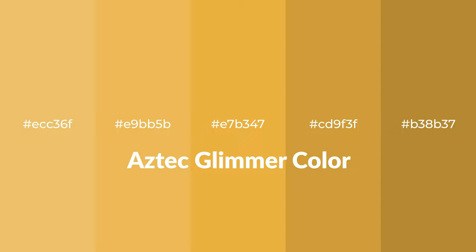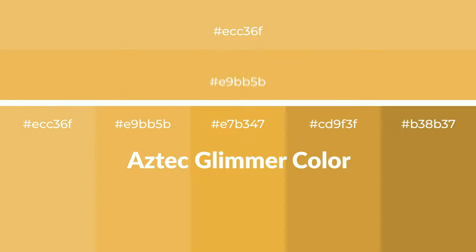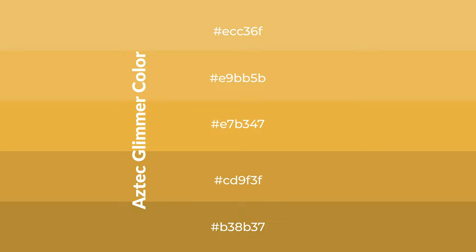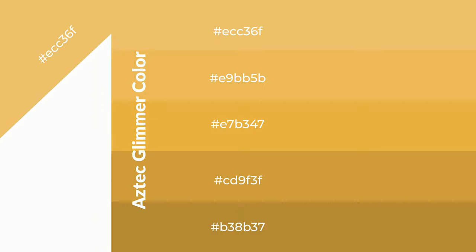Warm shades of Aztec Glimmer color with yellow hue for your next project. To generate tints of a color, we add white to the color — tints create light and exquisite emotions. To generate shades of a color, we add black to the color, and it is used in patterns, 3D effects, and layers. Shades create depth and drama.